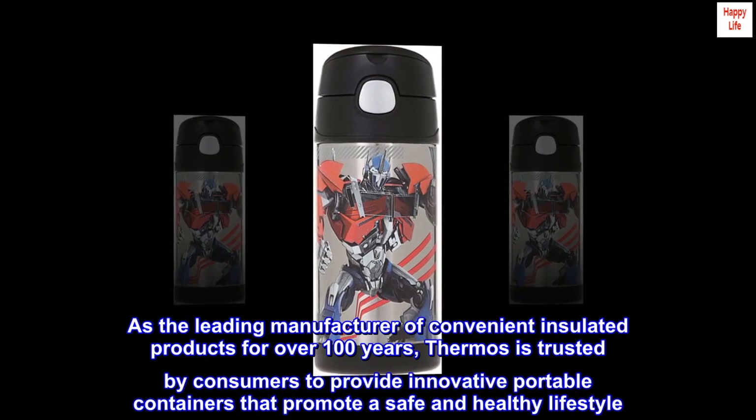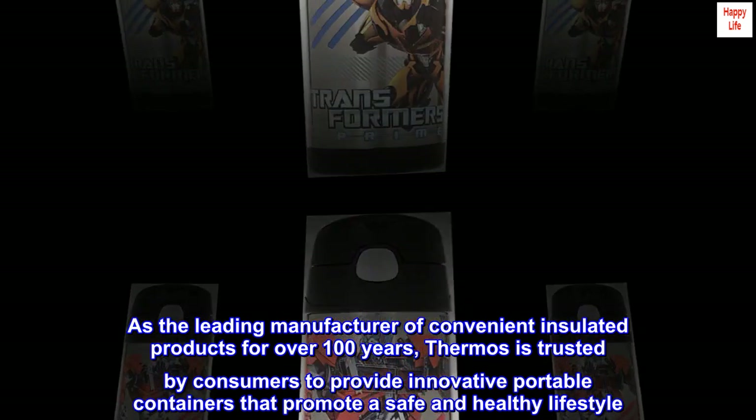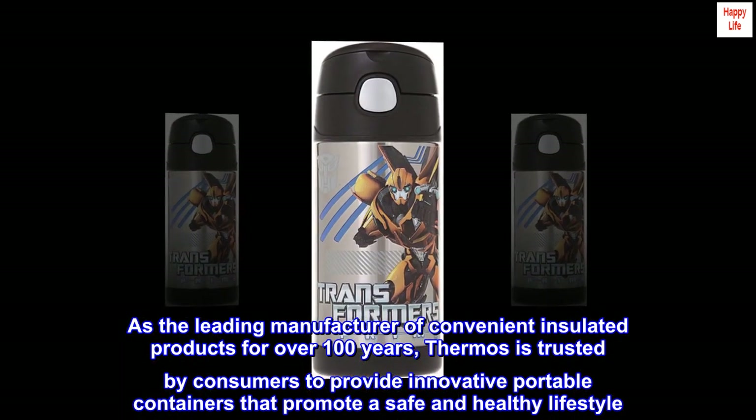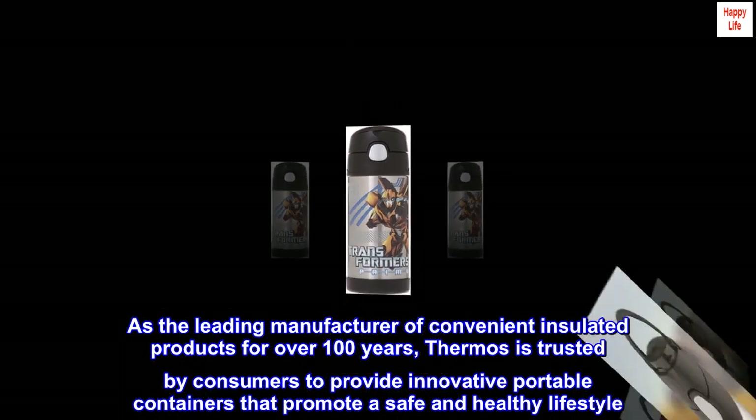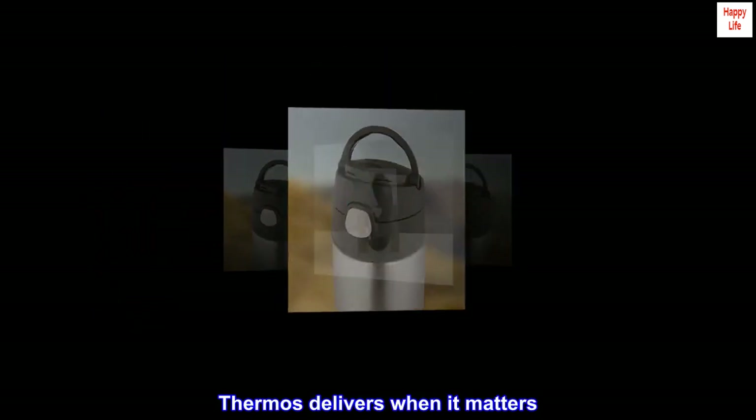As the leading manufacturer of convenient insulated products for over 100 years, Thermos is trusted by consumers to provide innovative portable containers that promote a safe and healthy lifestyle. Thermos Delivers When It Matters.